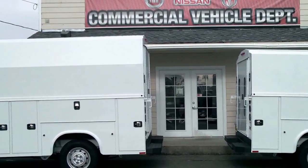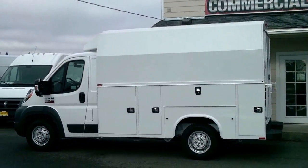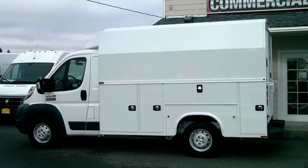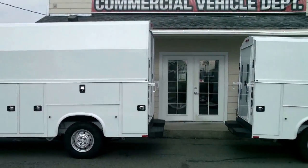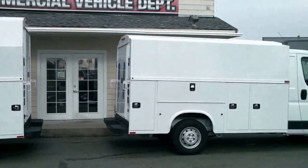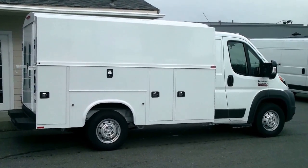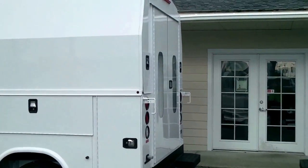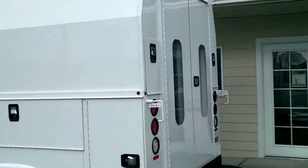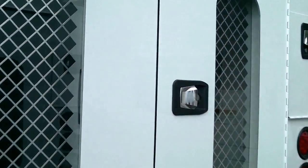Today we're going to talk about a cool new product. It is the Ram Promaster 2500 coupled with the Napide KUV body, shown here in the high roof as well as the low roof bodies. Both are equipped with lots of side door compartment space and interior space. The high roof has 76 inches of interior space and the low roof body has just over 65 inches.